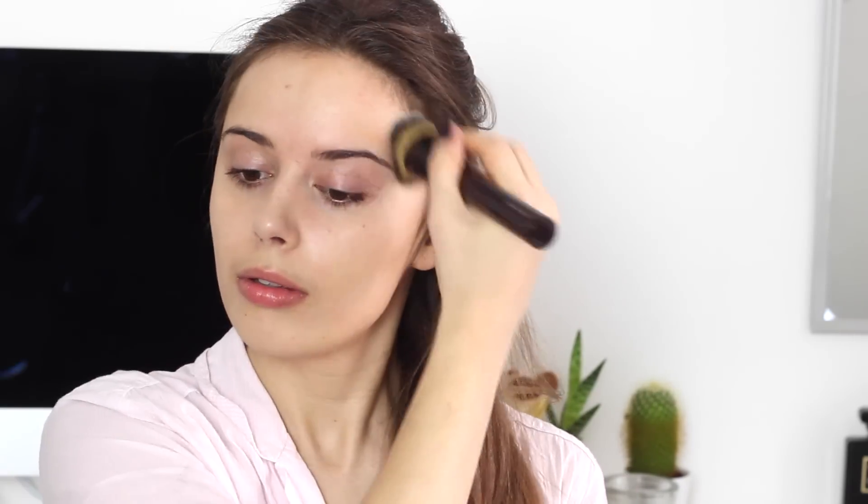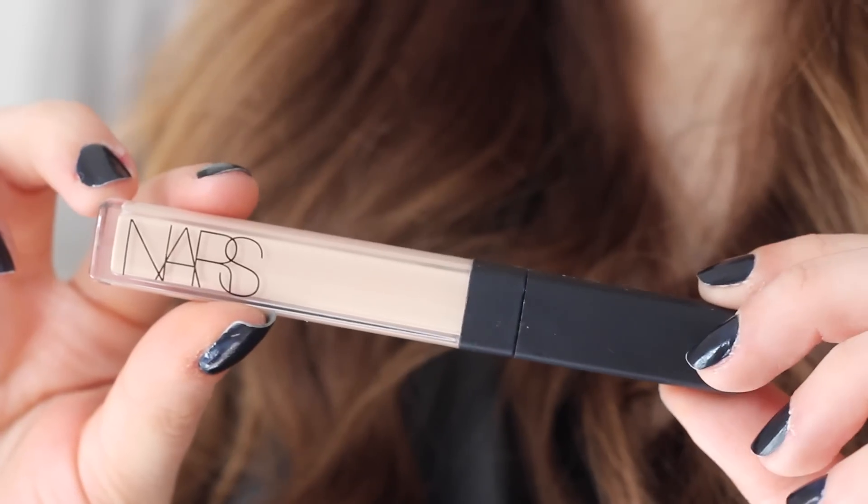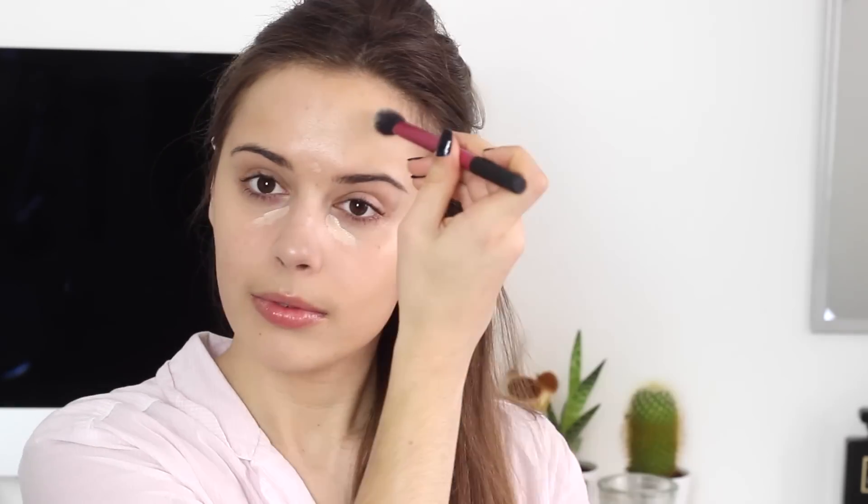Side note — please ignore the fake tan patches on my face, they are terrible. Then for concealer, I'm going to be using the NARS Radiant Creamy Concealer in the shade Vanilla, which I am so obsessed with because I have a lot of spots at the moment and I don't get a lot of sleep. I'm using a Real Techniques setting brush just to blend those in.